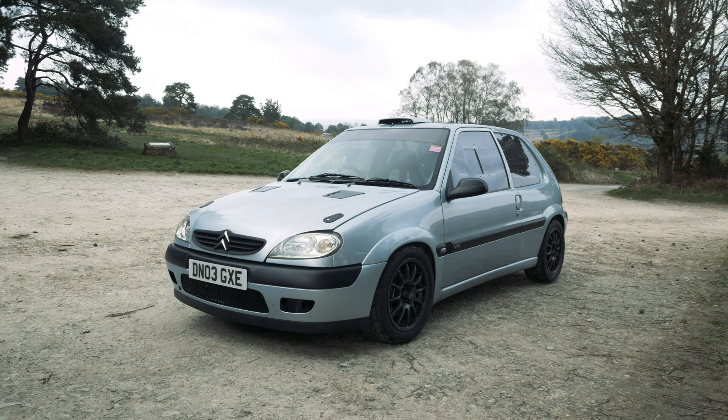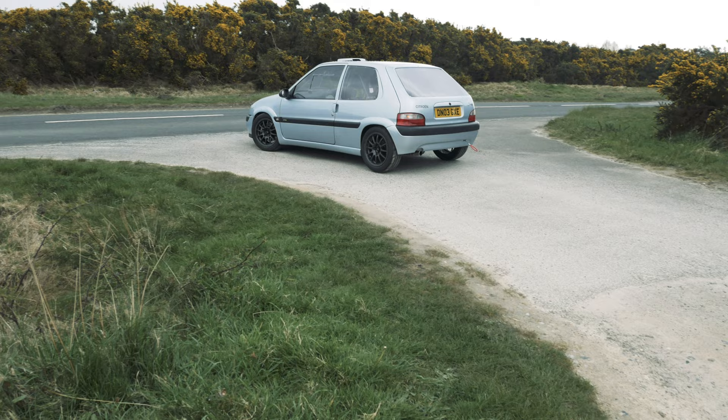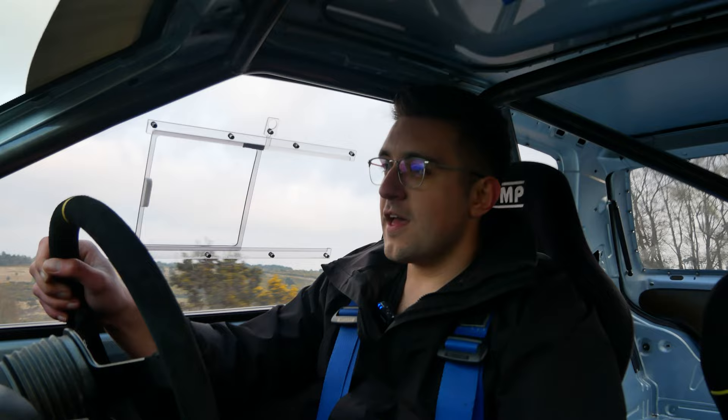For those of you that have been subscribed to the channel for a while, you may remember that I uploaded a VTR VTS-swapped track car at the start of the year, in which I asked how fun can a budget track car be. And this time we're back with another — but this one's not like the other. This one has trumpets.